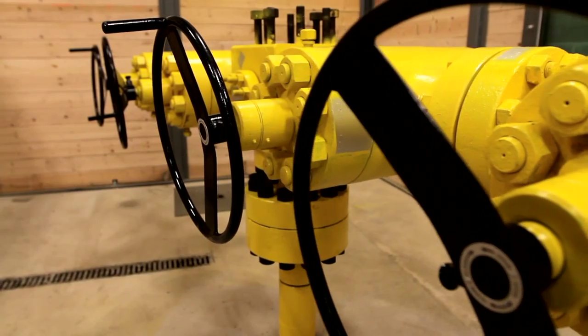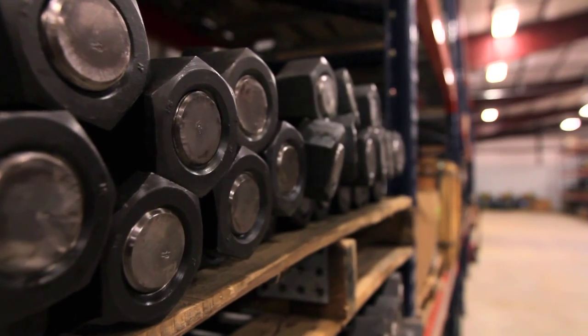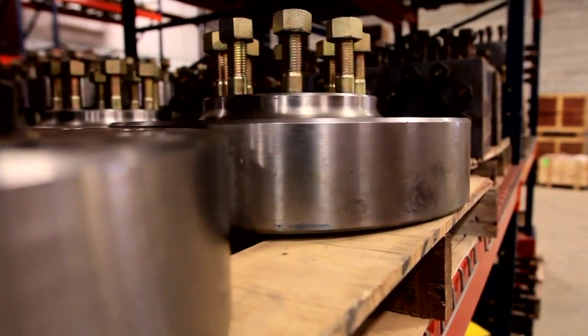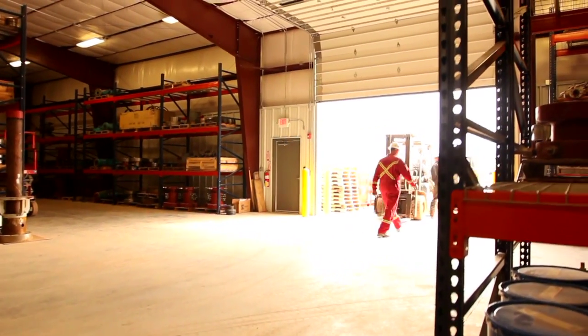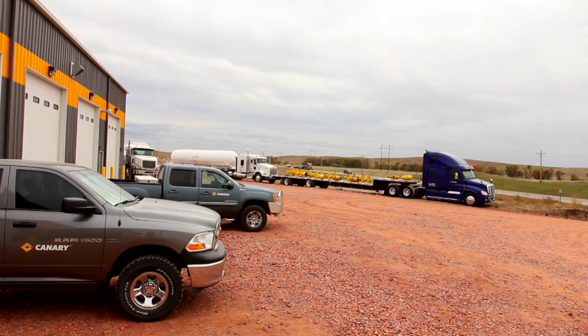This 45,000 square foot facility is the largest purpose-built wellhead facility within the entire Bakken Shale, Williston Basin. This location will enable our dedicated and skilled employees to efficiently repair, refurbish, and deliver wellheads, minimizing our customers' downtime and maximizing their productivity.